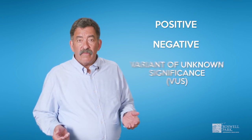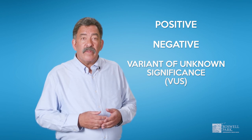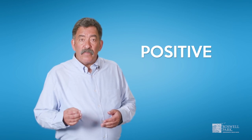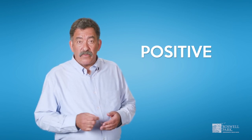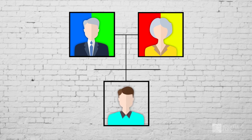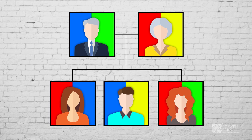There are three possible results when having genetic testing: positive, negative, or variant of unknown significance. A positive test result means that a mutation was found in one of the genes tested. There may be certain screenings or interventions your doctor recommends. If you are currently being treated for cancer, you may be a candidate for certain targeted treatment approaches. This is also important information for your family — each of your brothers, sisters, and children have a 50% chance of also having the same genetic change.